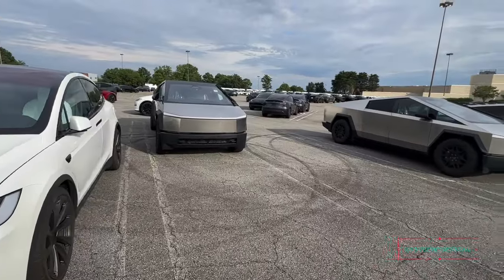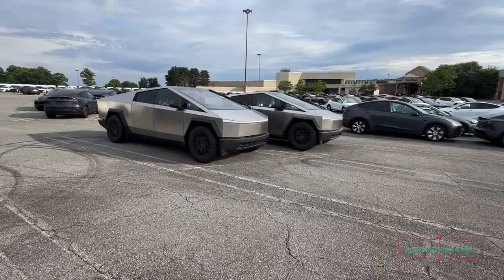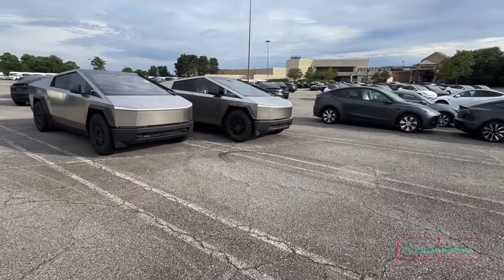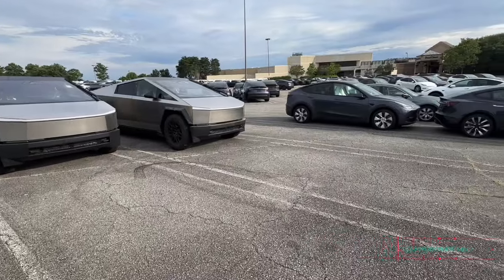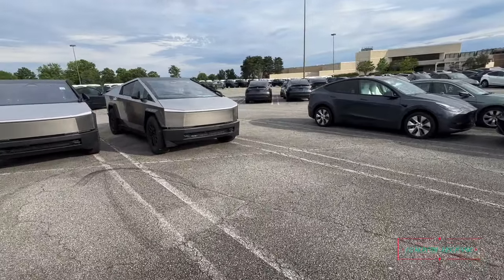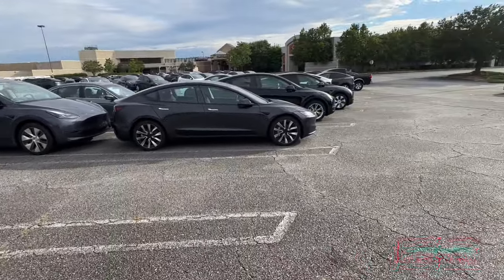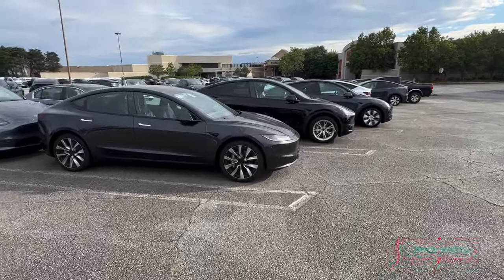And more trucks, as you see — more Cybertrucks. Because matter of fact, they had a car carrier come in right before we pulled up, about 30 minutes ago — he had like four of them on the back of his truck. So he dropped them off and he gone about his business.